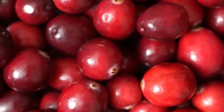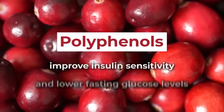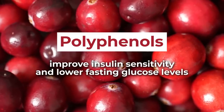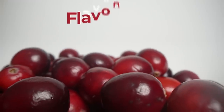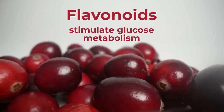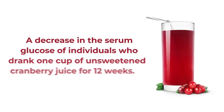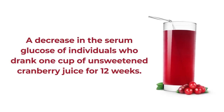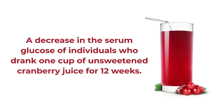Red, delicious cranberries have a naturally large supply of antioxidant polyphenols, which can improve insulin sensitivity and have been shown to help lower fasting glucose levels. Cranberries also contain beneficial flavonoids, which help to stimulate glucose metabolism, aiding your body in breaking down glucose more efficiently. A 2012 study published in the Journal of Research in Medical Sciences showed a significant decrease in the serum glucose of individuals who drank one cup of unsweetened cranberry juice for 12 weeks.